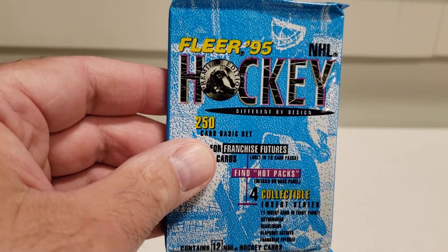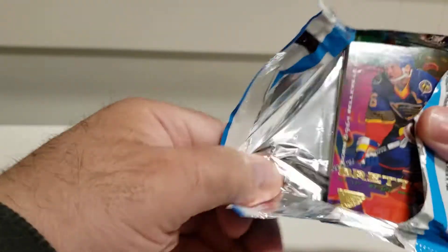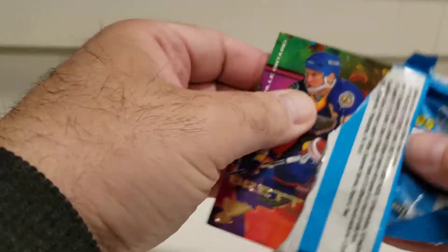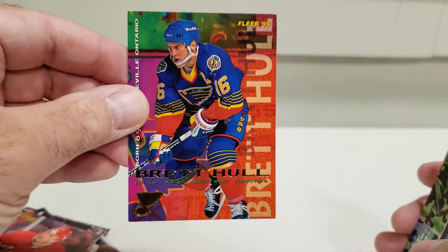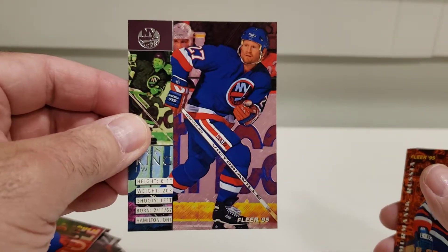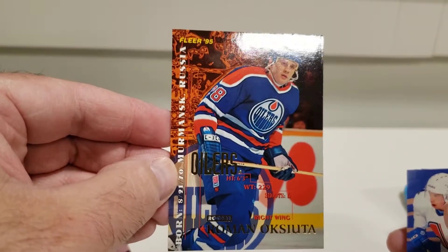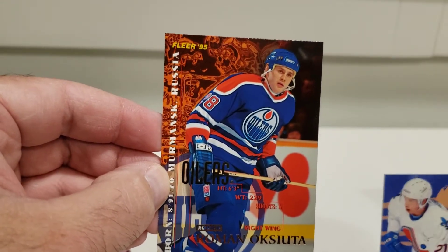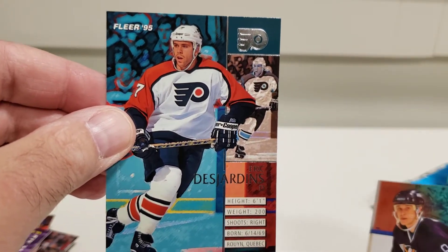Alright, we got 95 Fleer — find hot packs! Oh I hope this is a hot pack. If we start off with a Brodeur hole, that's pretty hot — the hologram's pretty amazing. I like the design; here's the back, just a boring back but the front's pretty cool, like a piece of art. Darren King and Roman Oksiuta. Peter Forsberg hologram! Forsberg in the same pack as Brodeur. Ray Whitney — not that excited about Ray Whitney. Eric Desjardins — one of the best defensemen the Flyers have ever had.